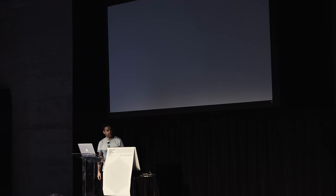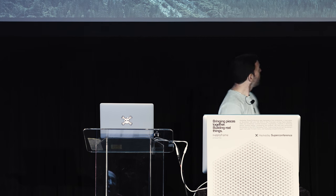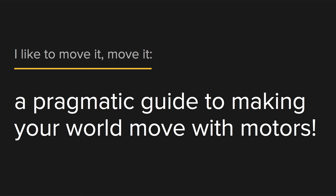Thank you very much, Mike. So I'm speaking about motor control — a pragmatic guide to motor control. I also quoted a song from a very popular movie, Madagascar. I'm not going to sing it, but have it in your head for the rest of the talk.